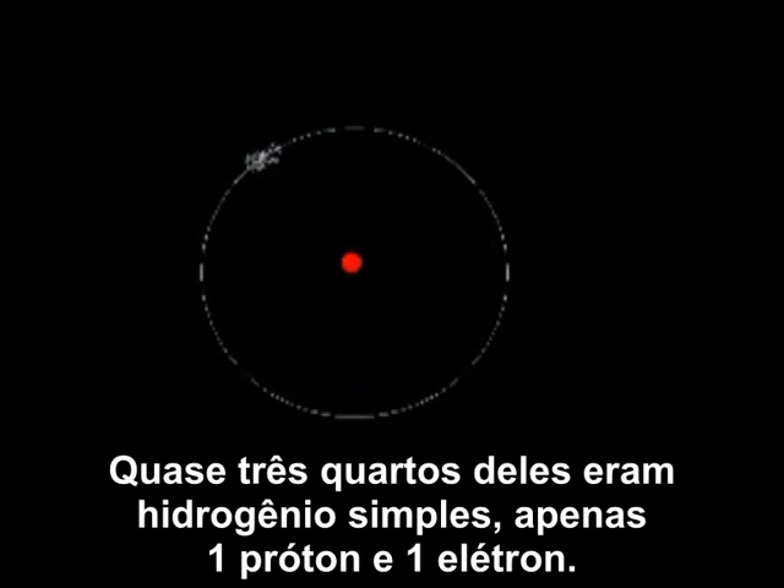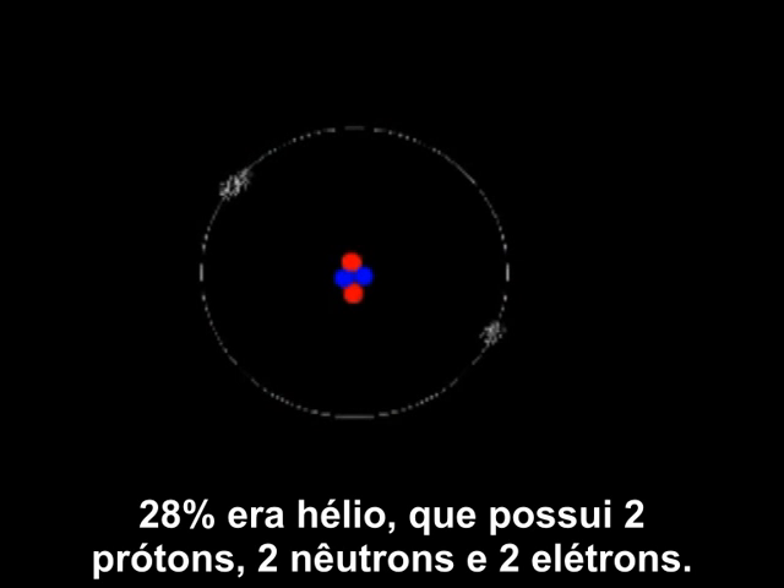Nearly three quarters of them were simple hydrogen — just one proton and one electron. 28% were helium, which has two protons, two neutrons and two electrons.